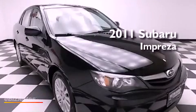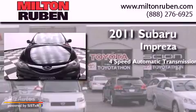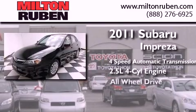This is a 2011 Subaru Impreza. This four-door sedan has a four-speed automatic transmission, an inline four-cylinder engine, and all-wheel drive.